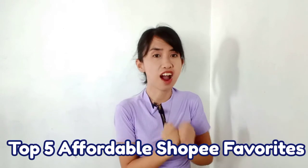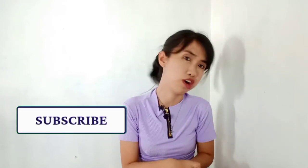Hey, it's me Denise and welcome or welcome back to my channel. For today's video, I will show you my top five current affordable Shopee favorites. If you want more videos like this, don't forget to click the subscribe button and the notification bell to be updated. Let's get started!